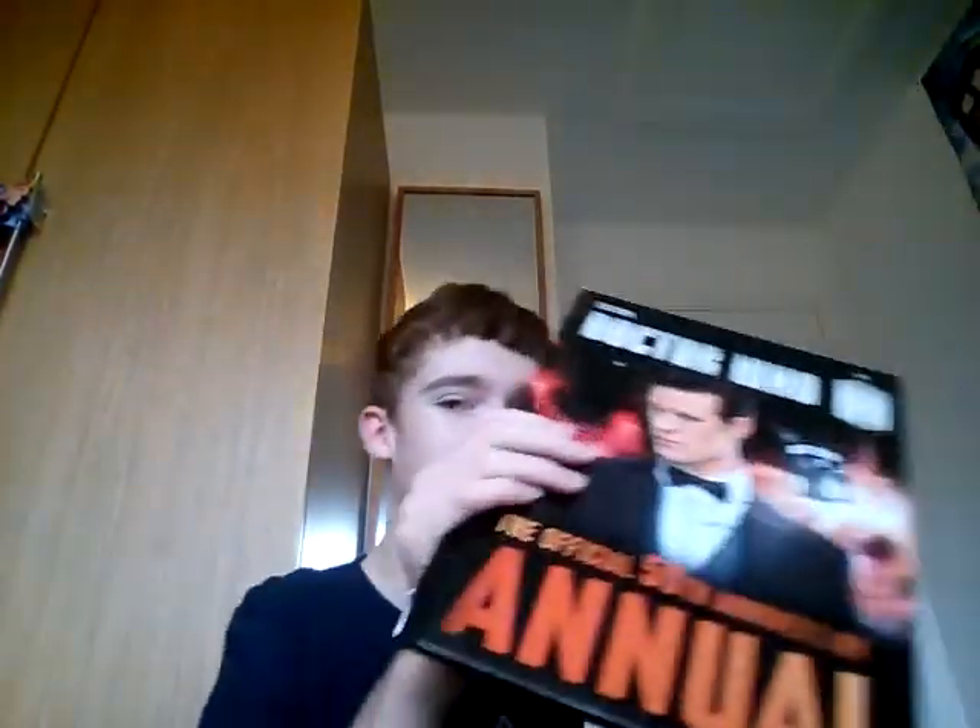This one's got Series 6 and Series 5 things inside it. Next the 2013 annual. And the last annual he had was the 50th Anniversary annual — look at this, Series 7b content and then you've got all the doctors on the back. Inside this one — very cool stuff. And next we'll go through the other books.